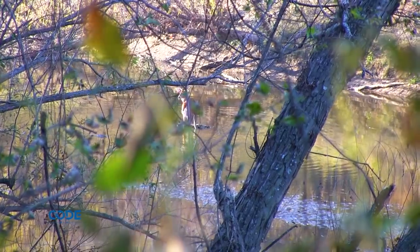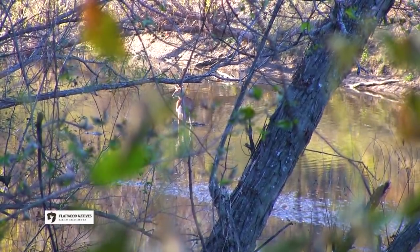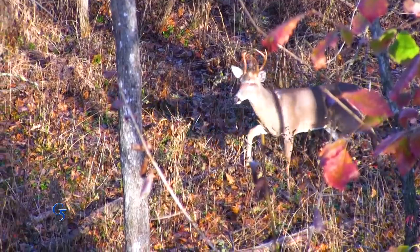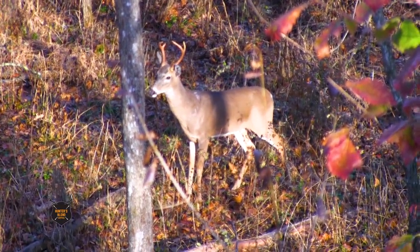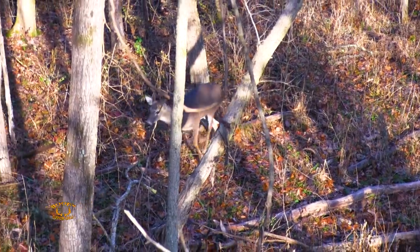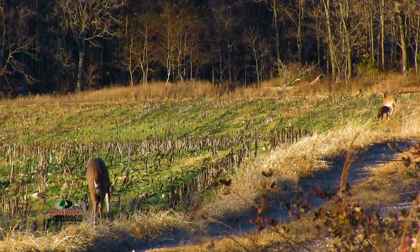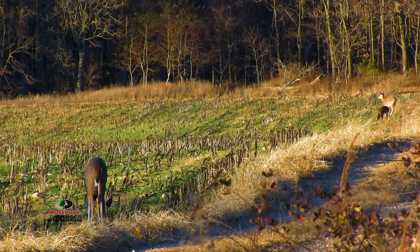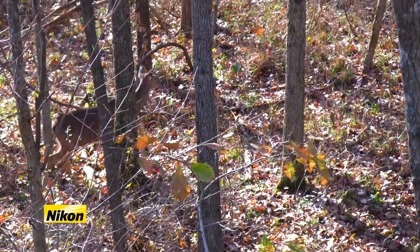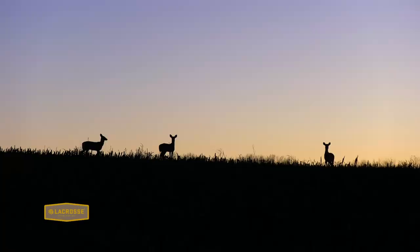As the season progressed, Chase changed his hunting strategy slightly. Rather than destination areas and acorns, he was looking for travel corridors hoping to catch does and bucks passing through. Chase had many encounters using this strategy, but not with one of the bucks he was looking for.